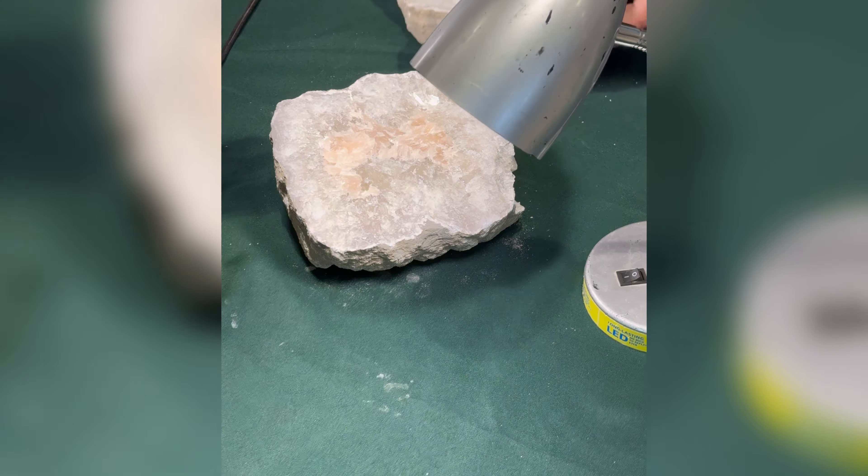That geode was something, wasn't it? I'm going to leave you with this. Out of all the things that we saw at the State Fair, this has got to be our favorite.